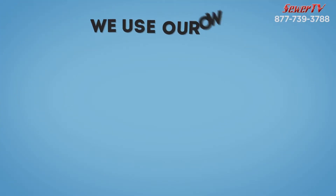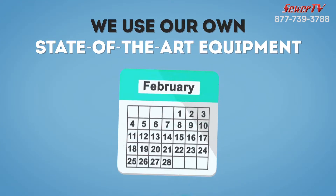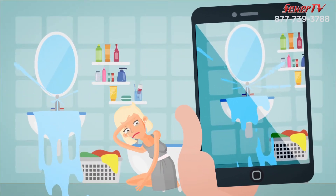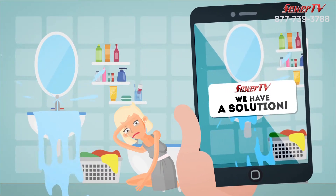How do we do it? We use our own state-of-the-art equipment and over 20 years of experience. First, we video inspect the line for free and then suggest the best method to resolve the issue.